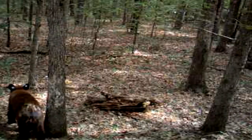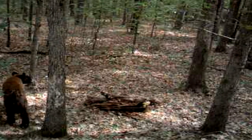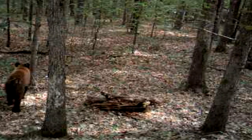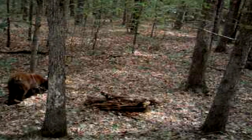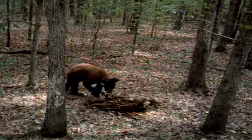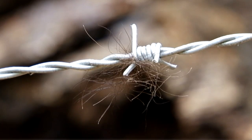Any bears moving throughout that area will pick up that scent and hopefully come into that snare. When they do get to that snare, they usually either go under or over that wire, and when they do, the barbs pull off a sample of hair which will stay on that wire until we come back to collect it.